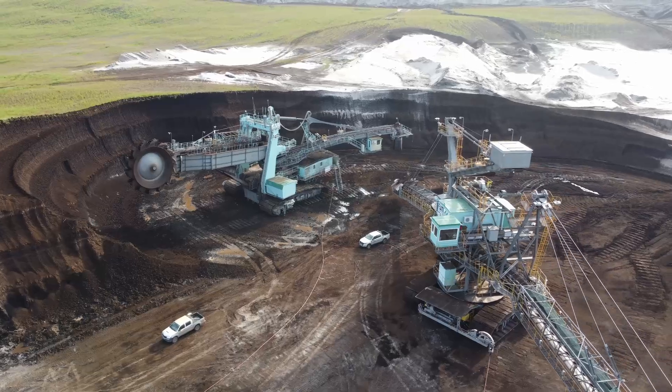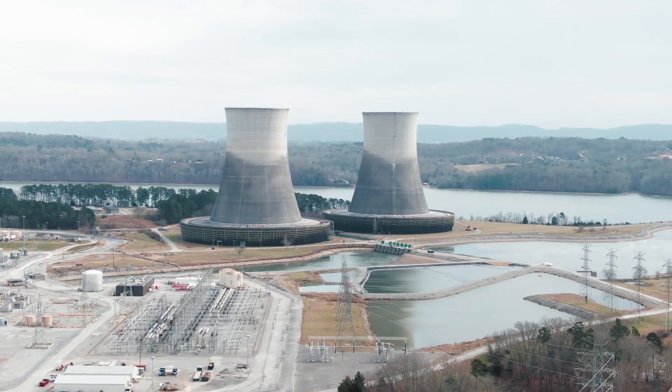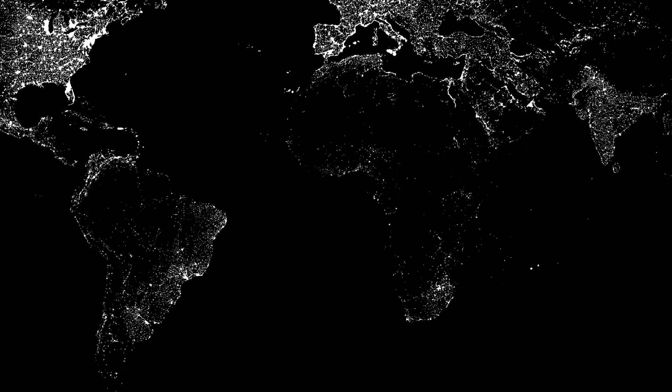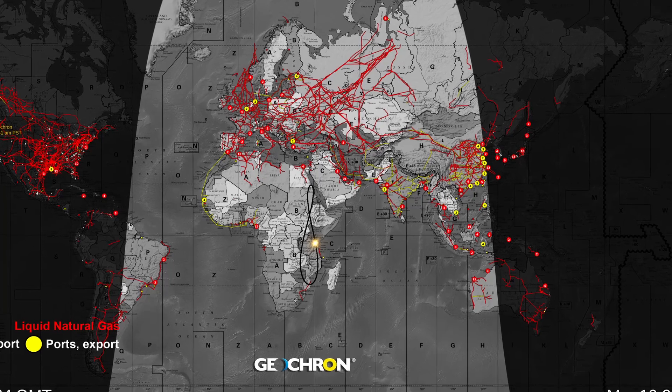These days, everyone is familiar with how much we depend on energy, whether we pull it out of the ground, absorb it from the sun, or break molecules apart. Whereas our Earth lights at night shows where humans can pay for electricity, Geochron's energy grid shows where the energy is at and how it's distributed to countries that can pay for it.